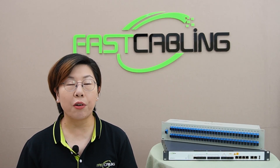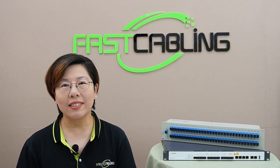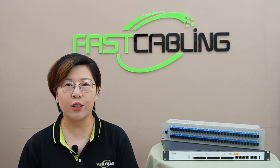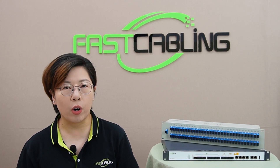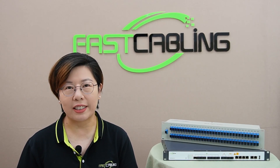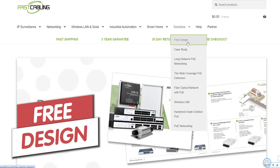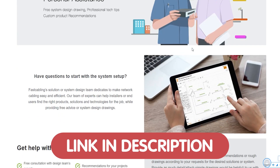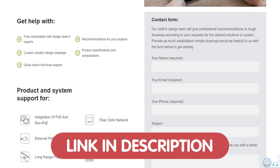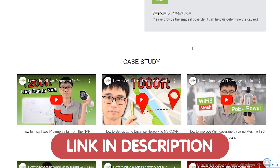If your business relies on fast, stable connections at every desk, this is the solution you've been looking for. And if you need help to set up your PON network or any other tech projects, we're here to help. We're offering free tech consultation for all of our viewers — just send us your questions through the link down in the description box below, and our team of experts will provide a tailored solution just for you.